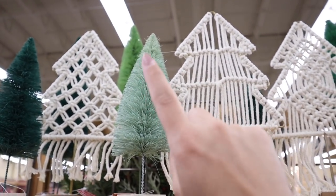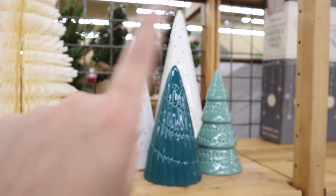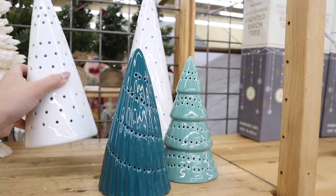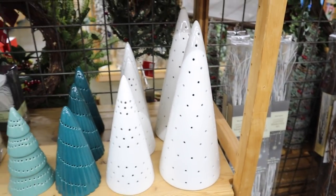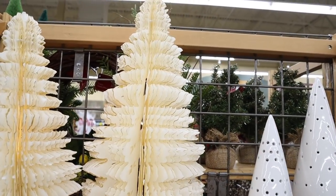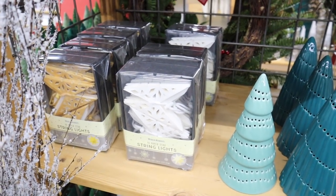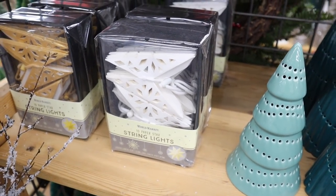Bottle brushes continue to be a trend this year and I love these — definitely my style, a little more bohemian. It's funny they put this color next to it because if you've watched my other videos, you know this is the color I was going for this Christmas. I'm absolutely loving these ceramic trees as well — small ones are $14.99, medium $19.99, and then a big one at $25. They also have really intense paper string lights that look like paper snowflakes — you just puff them up and they light up. So cool.